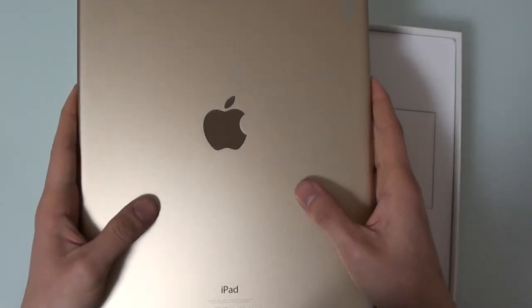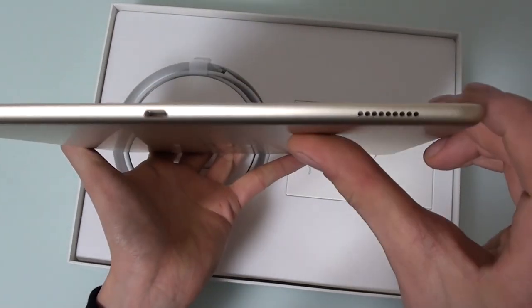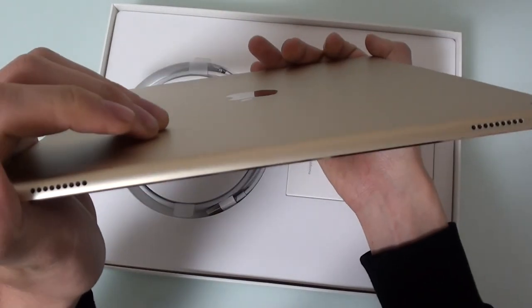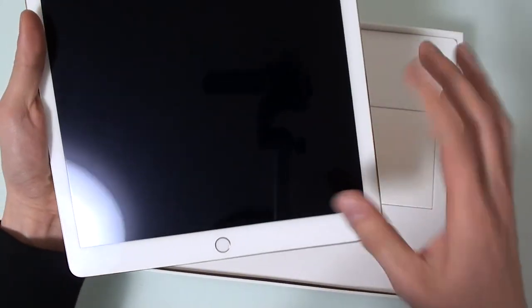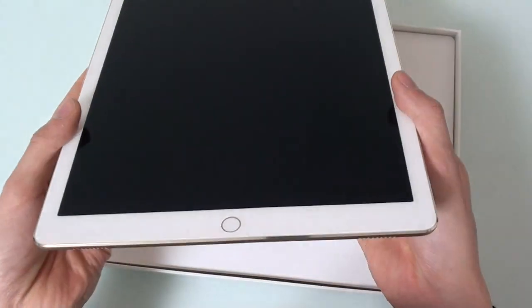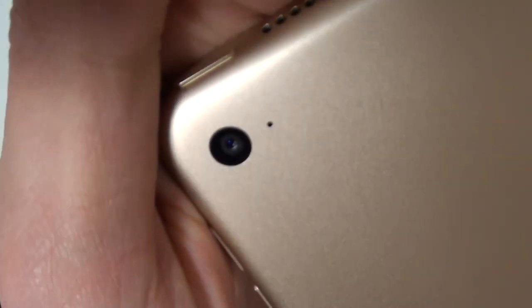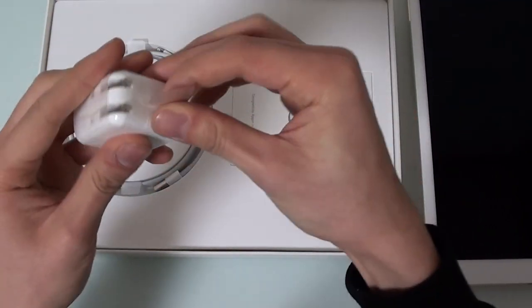It says iPad here - nice shiny Apple iPad Pro in gold. That is the new smart connector, which I probably won't be using much as it's mostly for the keyboard. On the bottom there are a couple of grills for the stereo speakers which are actually on the top and the bottom. It will rearrange and output proper stereo sound - much better than the iPad Air 2 where all the sound comes out of one speaker on the bottom in landscape mode. The camera is an 8-megapixel shooter.